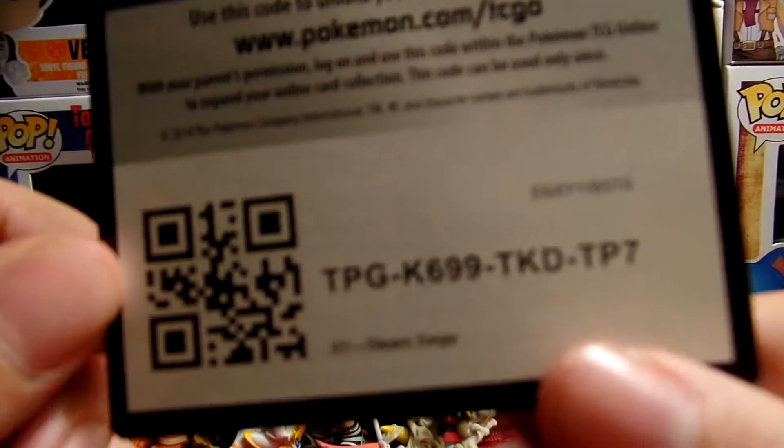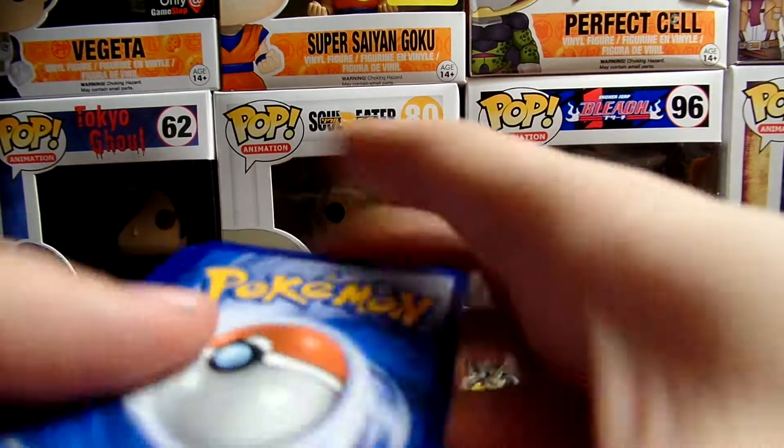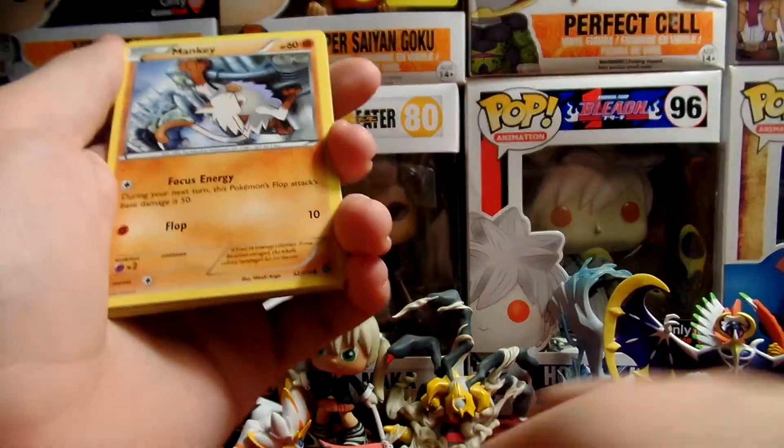You guys can have that code. One, two, three. One, two. I still have the code, so...